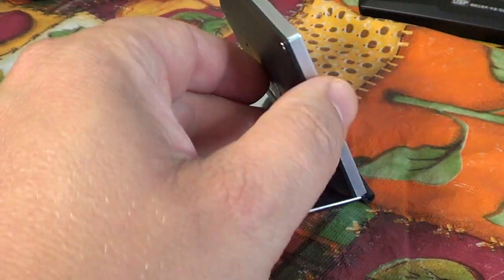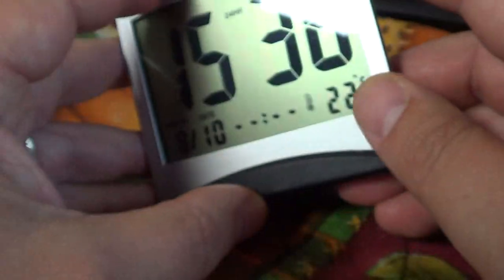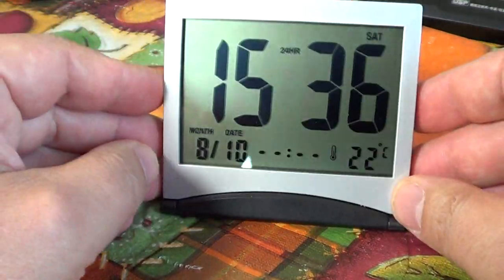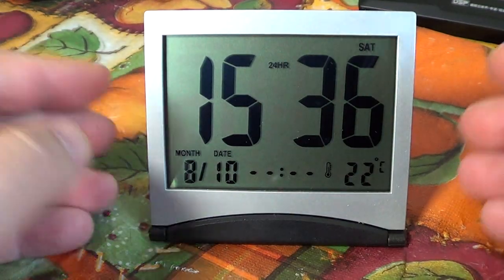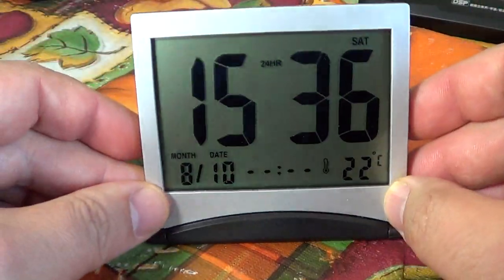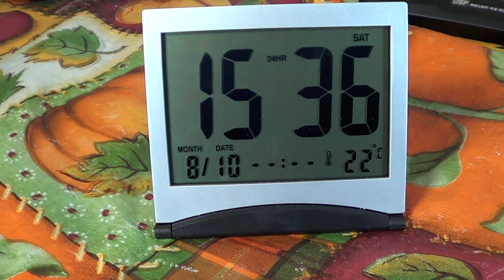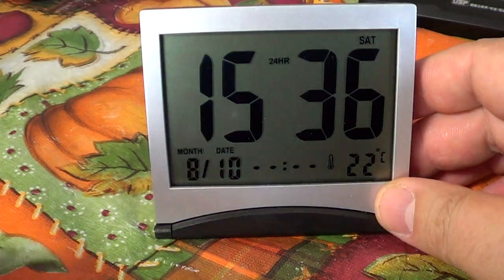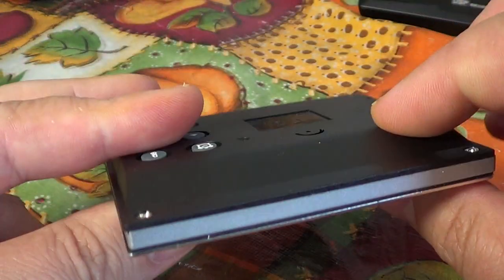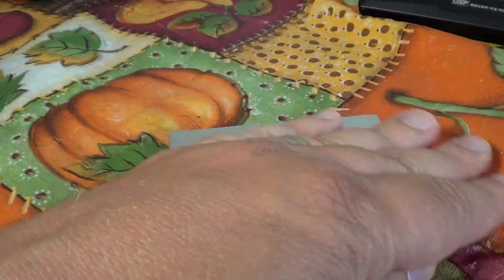It has a nice brushed aluminum finish — it's actually metal, which feels quality for the price. The numbers are big and easy to see, and the LCD screen takes up most of the face of the clock. It's a great, really cheap clock that folds and is easy to bring along.